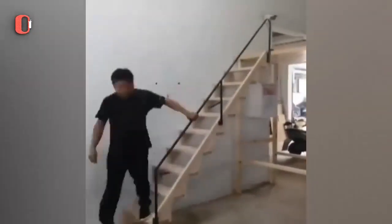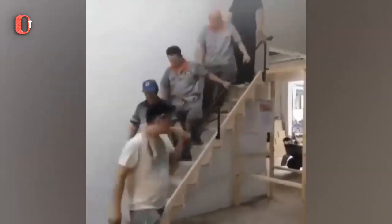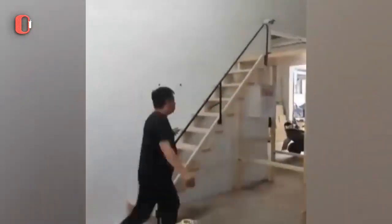These stairs are a clever invention to save space, especially in small cluttered rooms like garages. It's also a great security measure to prevent theft.